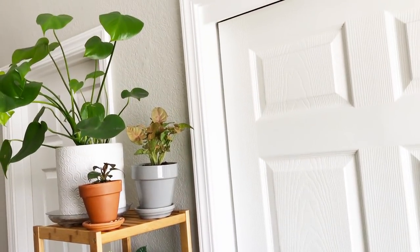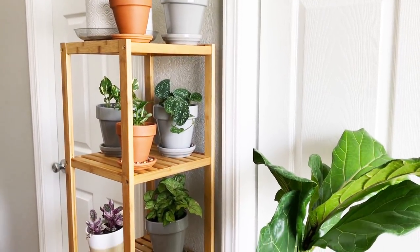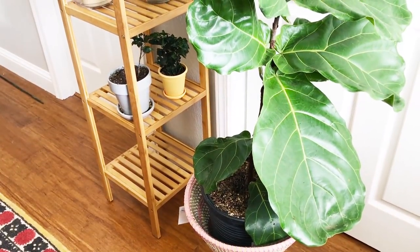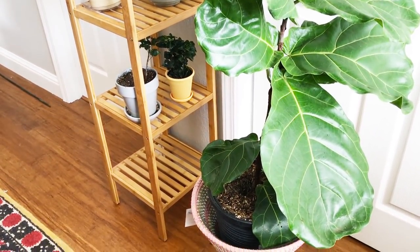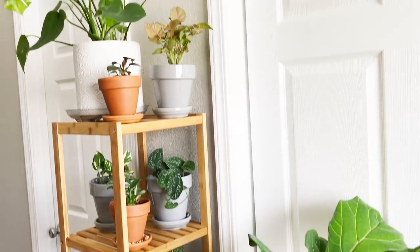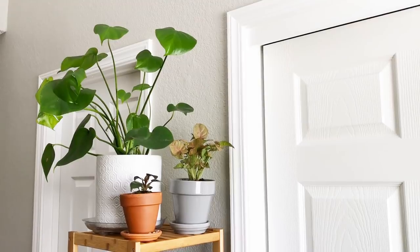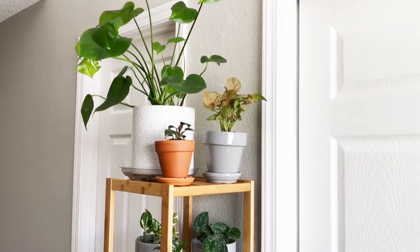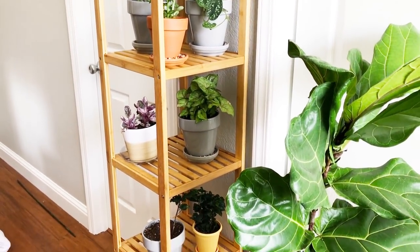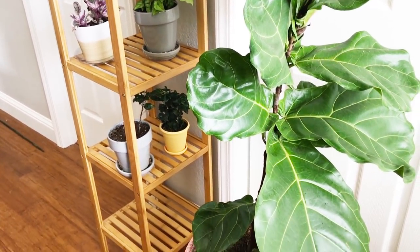I can't leave the fiddle leaf fig here because it will block the shelf, but I kind of like how they look together. This is my shelf — I know it's not the most creative thing but I am trying, and if you have suggestions please leave a comment. I'm a little limited based on plant height, but I'm really happy with it. It's a bamboo shelf I got on Amazon, really easy to put together, very lightweight, and it fit into this very narrow space between my bathroom door and my closet door.